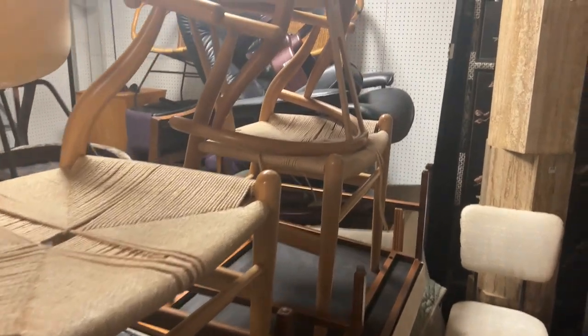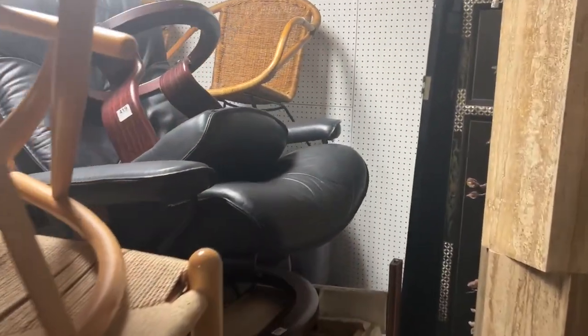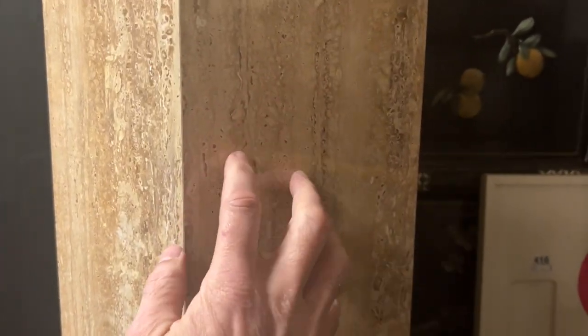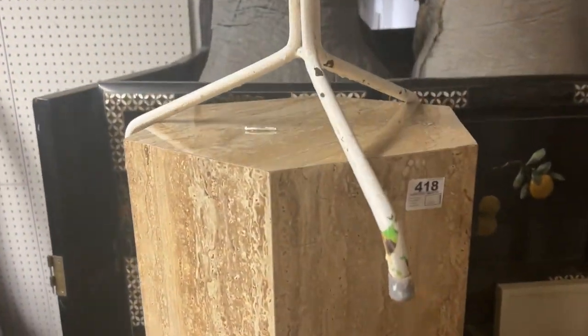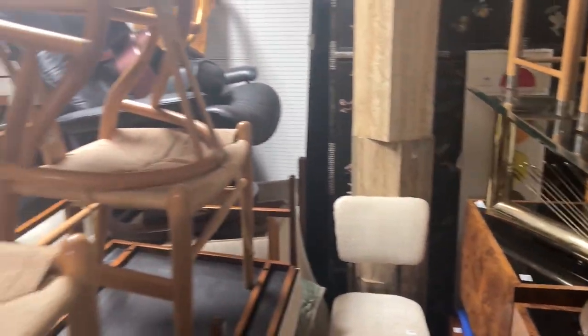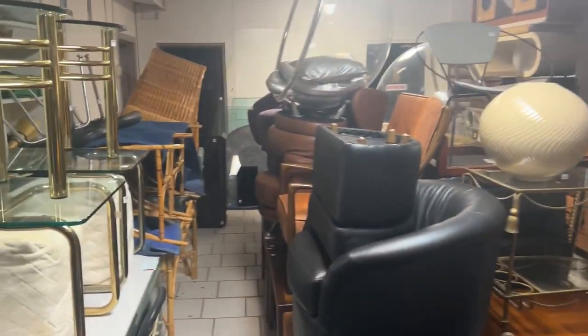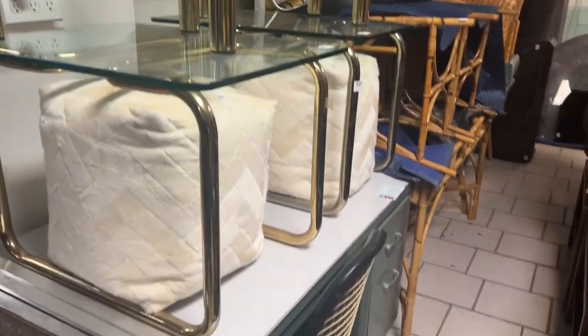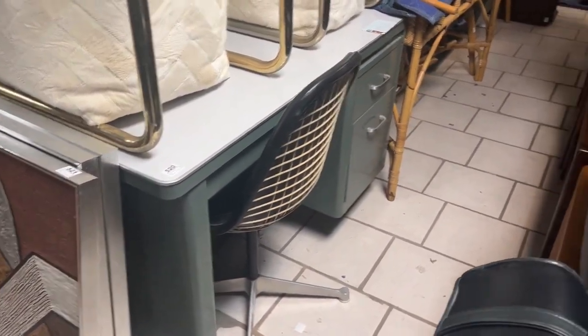Hans Wegner-style chairs, the Cornu chair in the back — these are not travertine, they are laminate. Over here you have some good rattan, some chrome and brass, and a good industrial desk.